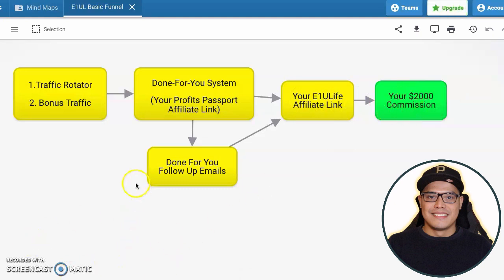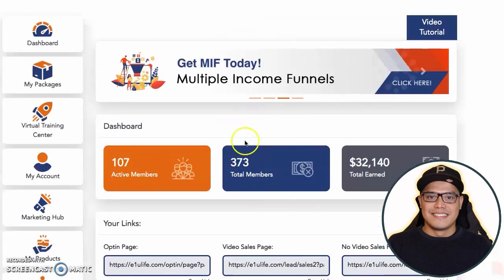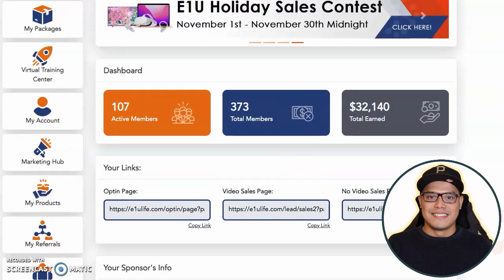To get the same system and promote the same affiliate offer that we are promoting, you need to work backwards. Before you get the traffic and the system, you need to sign up for the affiliate offer. I will put the link in the description of the video so you can go to this company — it's called E1U Life. This is the affiliate offer and the company that we are promoting.